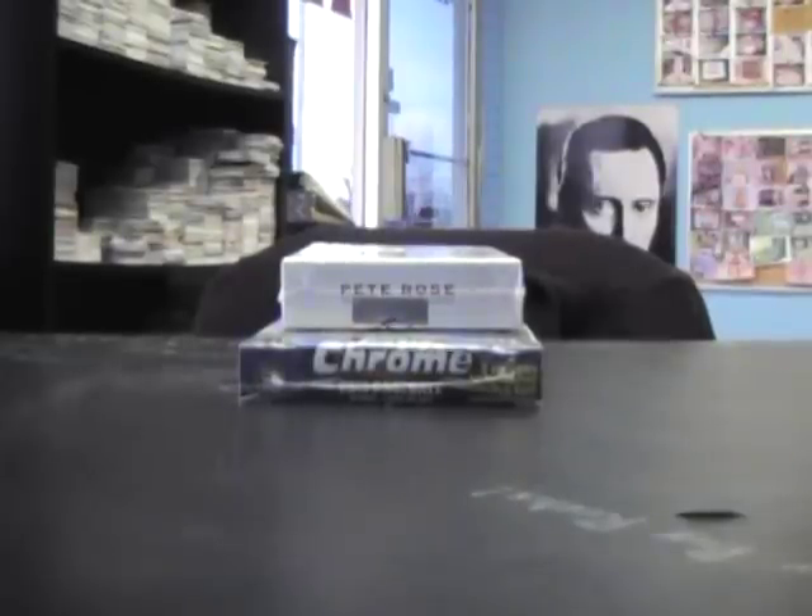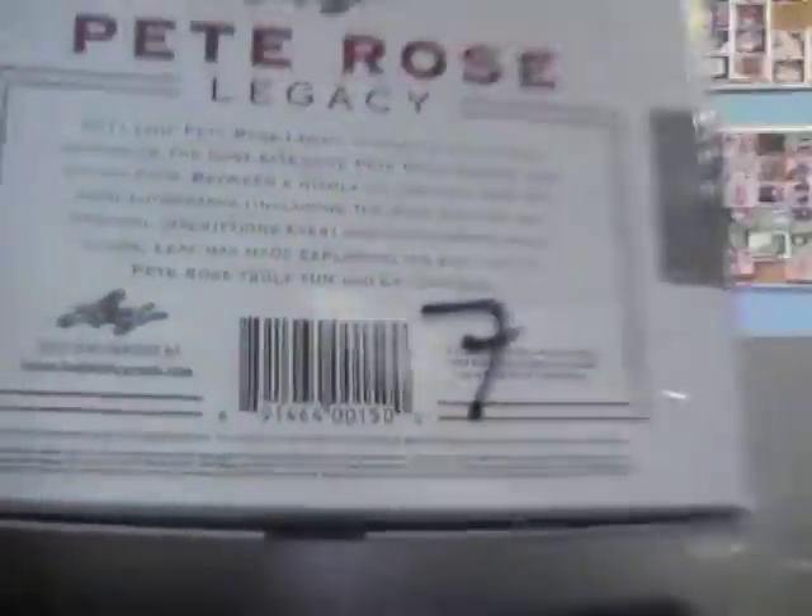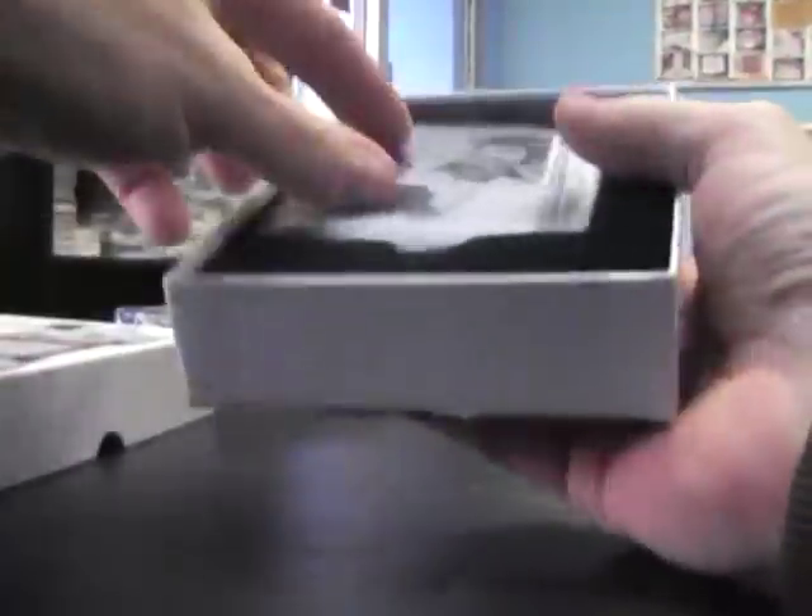Alright, next up we got Andy, and you're gonna get a top loader chrome. Just got the next one — box 7, 2011 Pete Rose Legacy. I don't think I've pulled a patch out of this case yet, so we're due. That's all that is.